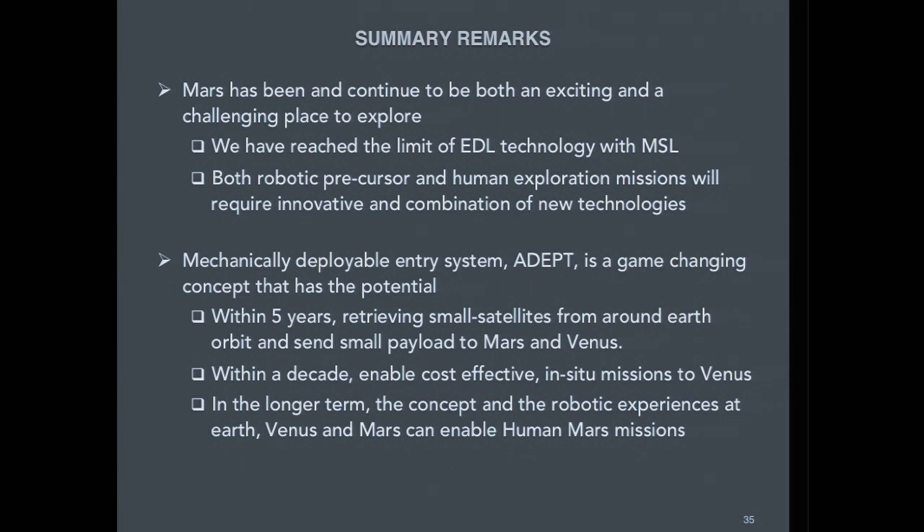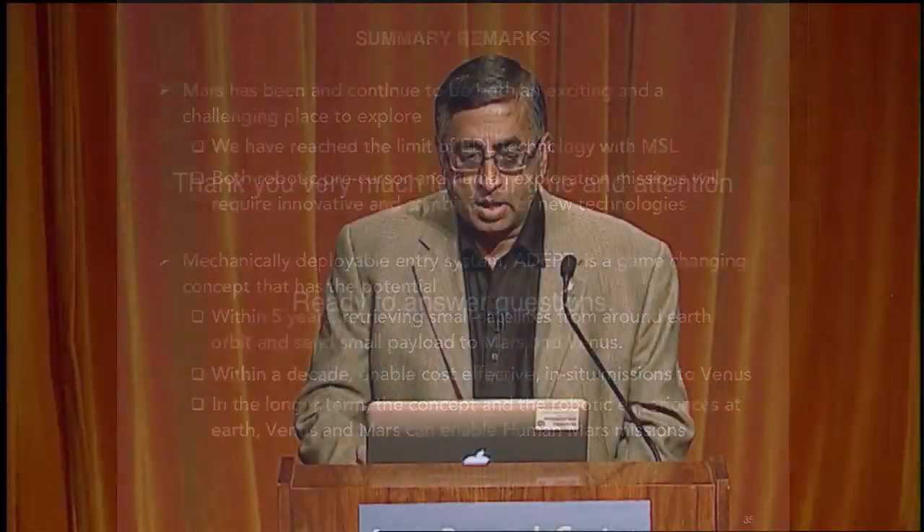In summary, Mars is both exciting and challenging, especially for humans. We have reached the limits of today's entry, descent, and landing technology. The technology investments happening today — in this mechanically deployable concept as well as inflatables — are going to allow us to go to Mars someday. The mechanically deployable concept specifically has the scalability and ruggedness needed, with all those desirements kept in mind. Thank you very much for your time, and I'm ready to answer questions.